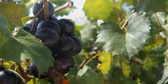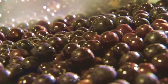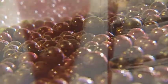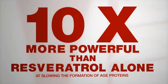Vivix is the only product to harness the immense antioxidant power of the rare muscadine grape, with a proprietary process that extracts and preserves its bioactive polyphenols. Combined with resveratrol, this proprietary phytonutrient blend is ten times more powerful than resveratrol alone.